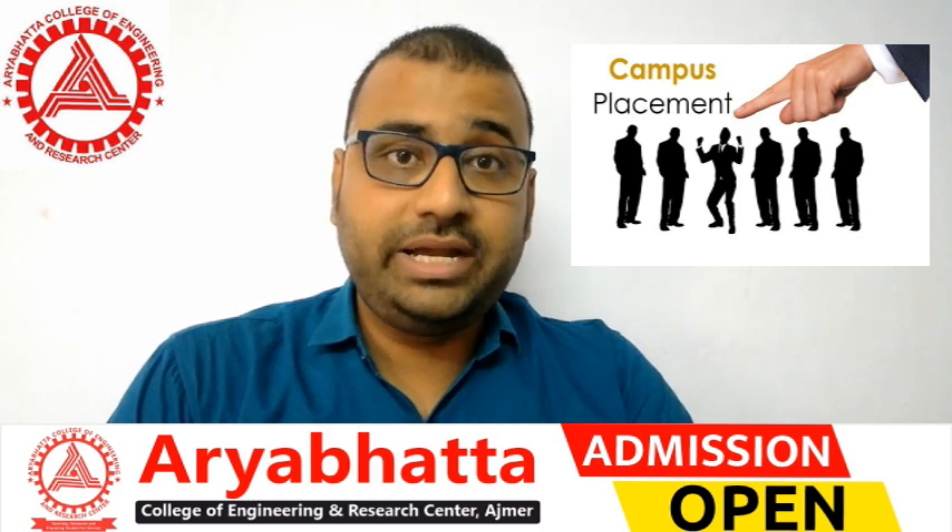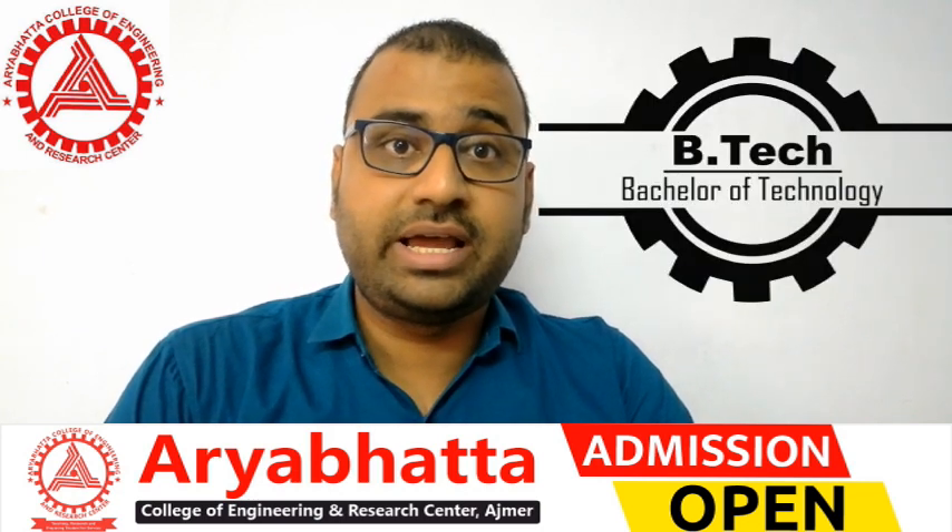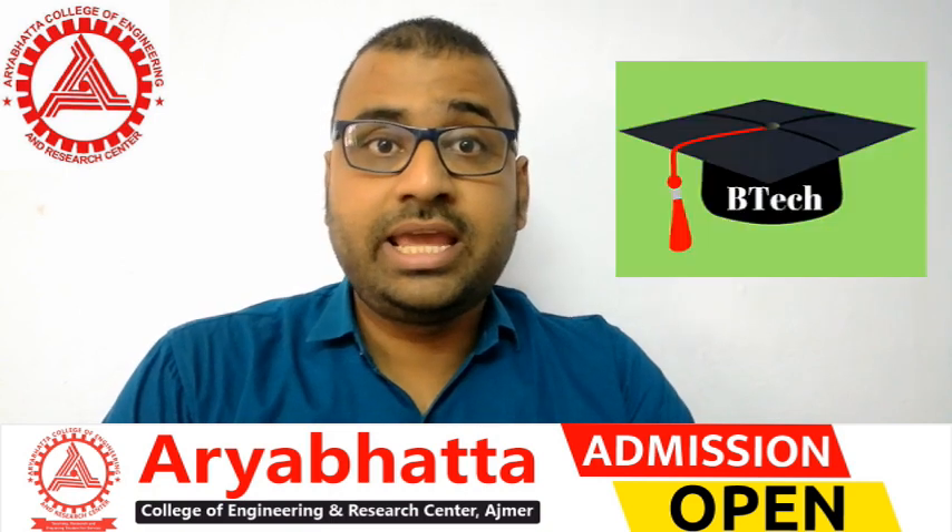Let us know that B.Tech, which is Bachelor of Technology, is not just a graduation degree — it is a technical graduation degree. This course is a total of 4 years, and admission is open for students who have completed class 12th with PCM.